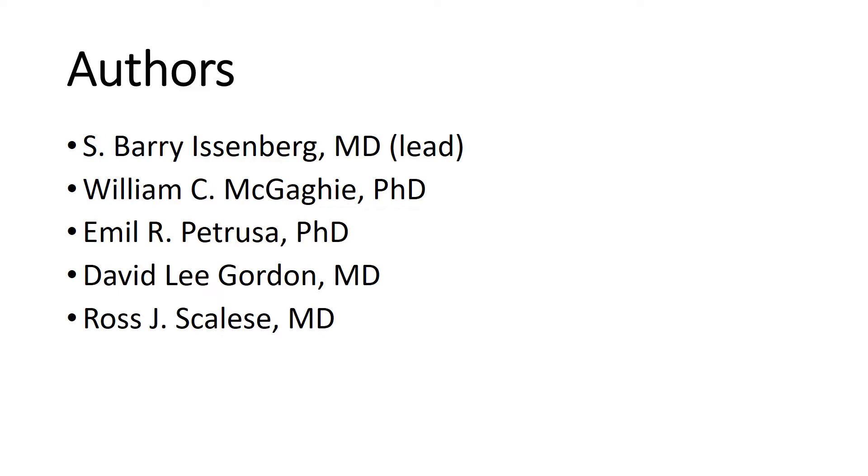My co-authors were Dr. Bill McGahee at Northwestern University in Chicago, Dr. Emil Petruccia, currently at Harvard, and Dr. David Lee Gordon, now at the University of Oklahoma.